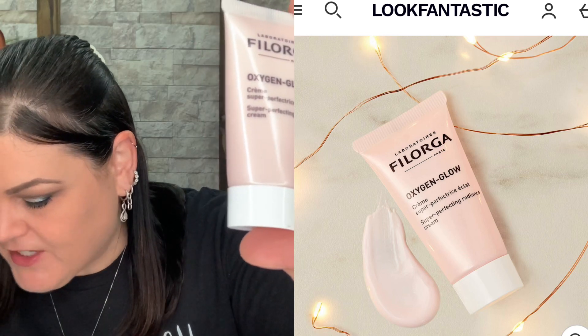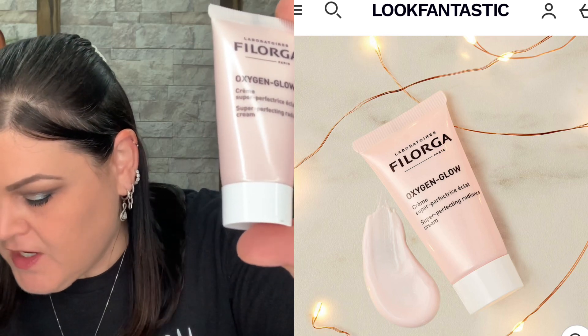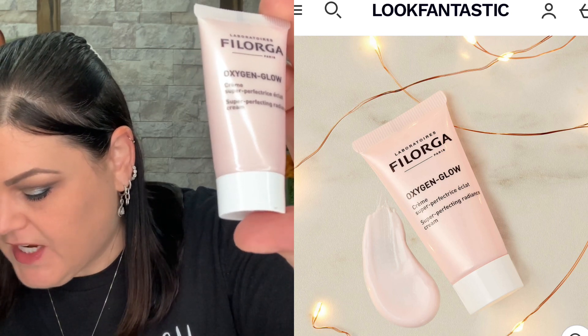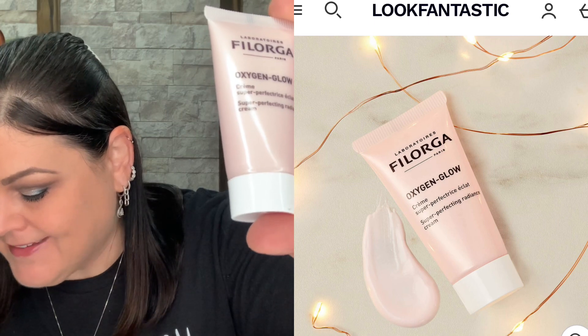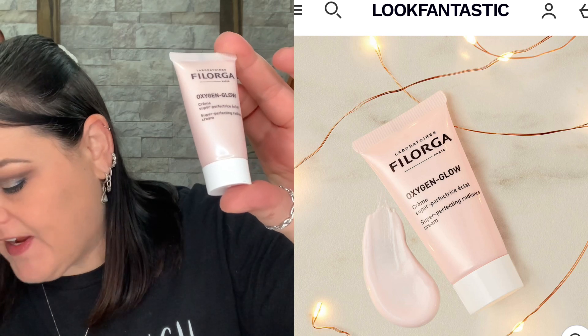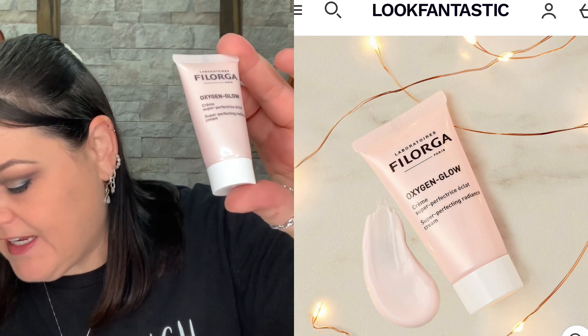So now we have this little guy here and it's from Filaroga. It says an oxygen glow — the magical moisturizing face cream delivers an instant boost of hydration to your complexion. Used over a period of time, the long-term effects of this cream can enhance the overall appearance of your skin. How to use: apply all over your face and neck area in the morning and evening before bed. Like a normal nighttime moisturizer you can put on in the morning or at night and you do not have to wash it off.